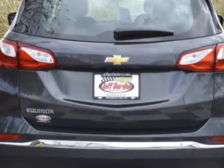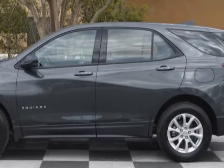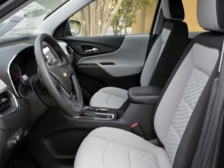Additional options for this vehicle include power locks, touch screen, phone, and passenger airbag. Call 888-817-5744 or email our friendly sales staff today to schedule a test drive.